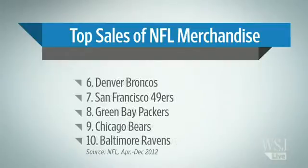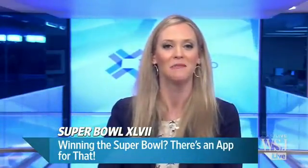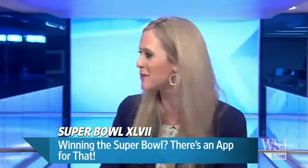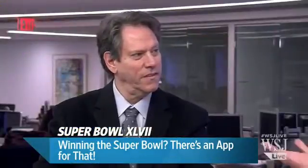When the Baltimore Ravens prepare for their clash with the San Francisco 49ers Sunday they will have one advantage — they won't be lugging around giant playbooks. Instead they'll be armed with sleek iPads and a digital app called Gameplan to study plays. Michael Hickens is a CIO Journal senior editor and he joins us now to tell us more about how technology can help football players.